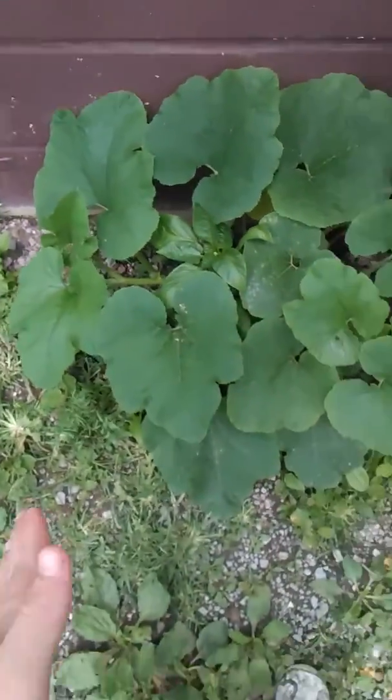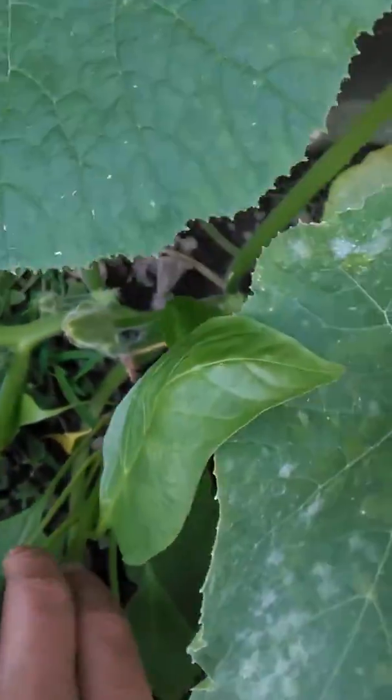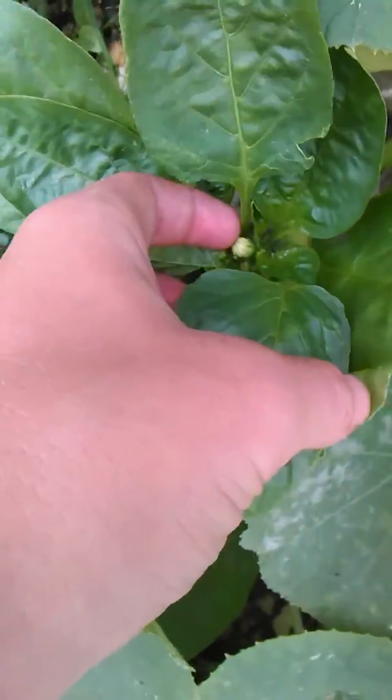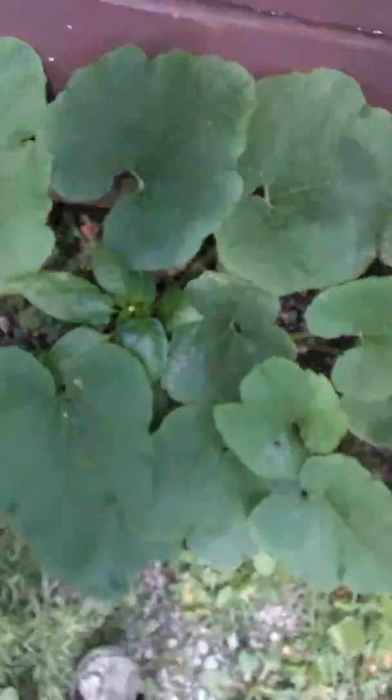Here we've got Pumpkin, which is definitely vining out, as you can clearly see — he's still growing his vine. Here's a pepper. It's got a flower. He's doing really good. These are crazy.